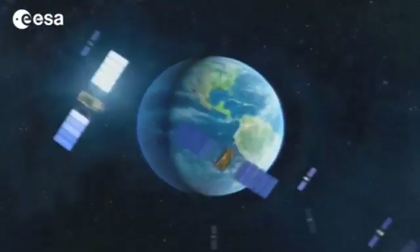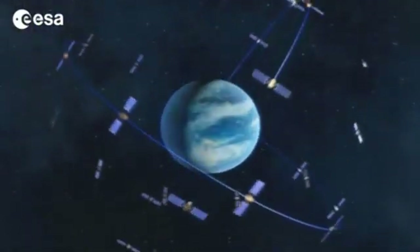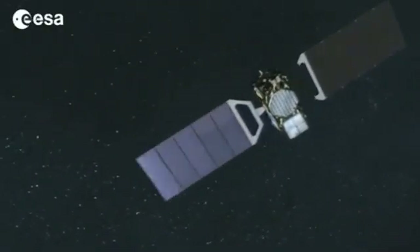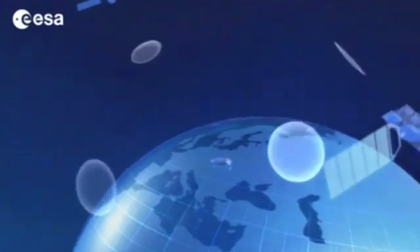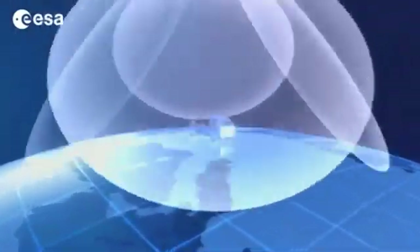For a satellite navigation system to work, a receiver on Earth needs to simultaneously receive the signals of four satellites. They circle the Earth at 23,000 kilometers in three orbital planes. The receiver computes its own position by calculating the difference in the received signals from the satellites that will be in its visibility.